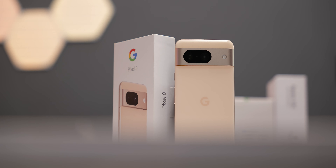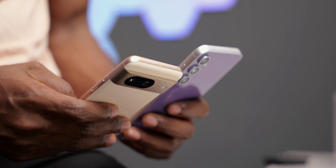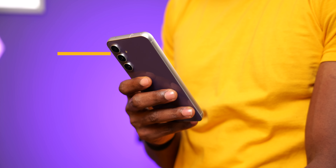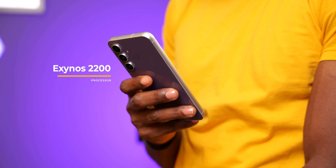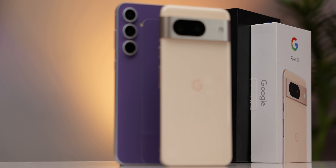I have already posted a review of the Galaxy S23 FE after using it for some time before getting the Pixel 8, so you can check that out for more detailed information. My review of the Pixel 8 will be posted soon after this video. The version of the S23 FE I have here is the one with the Exynos 2200 — the US gets the Snapdragon version — so it's pretty much Exynos 2200 versus Tensor G3, which is what we have on the Pixel 8.